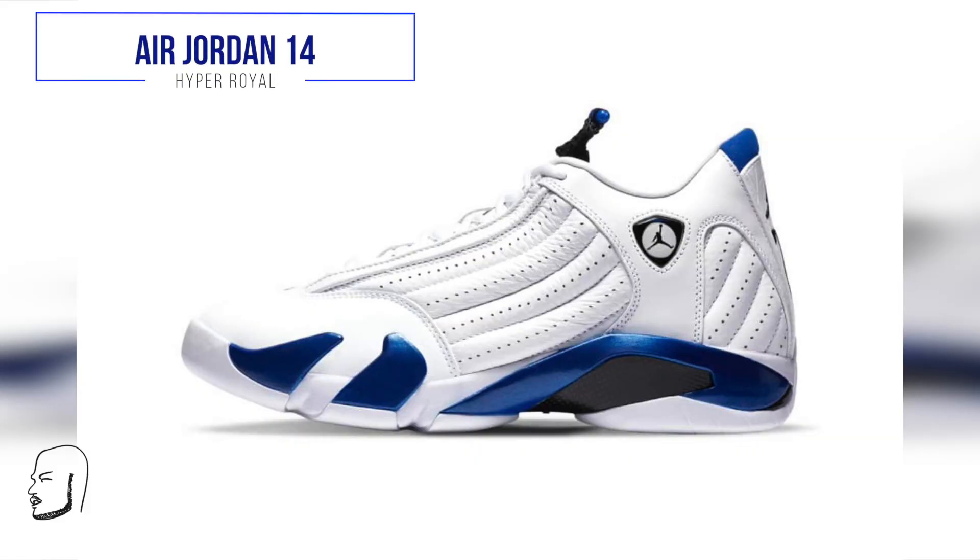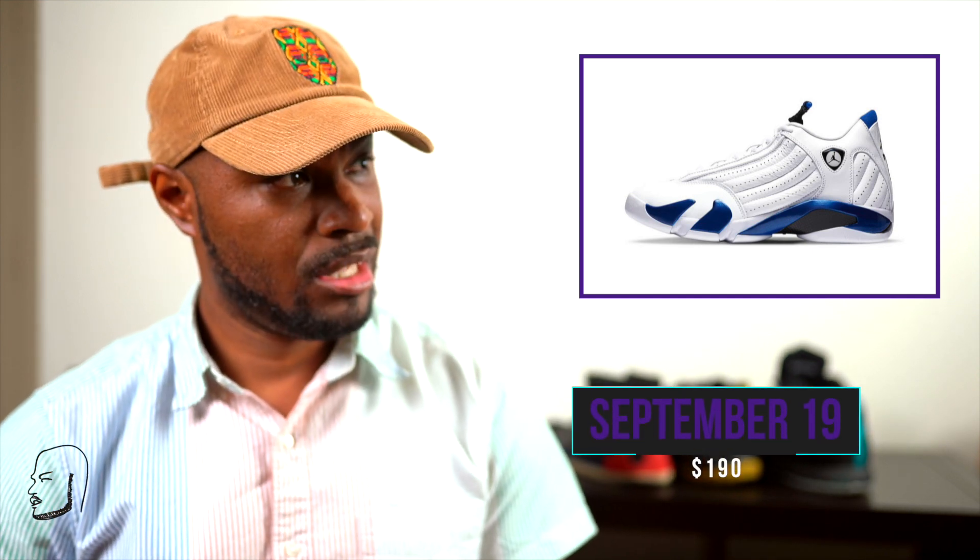Of course, we have the Air Jordan 14 Hyper Royal coming out September 19th for $190. These Hyper Royals took the classic look of the OG Candy Reds and put a metallic blue on them. They're aight — I wouldn't rush to get them, I'm cool on these. But I do like the 14 silhouette, not mad at it. Again coming on Nike SNKRS and Foot Locker — general release, just cop up.